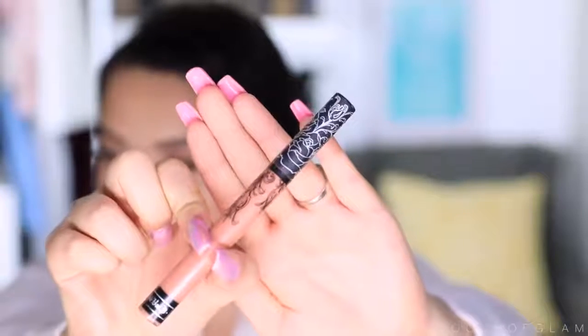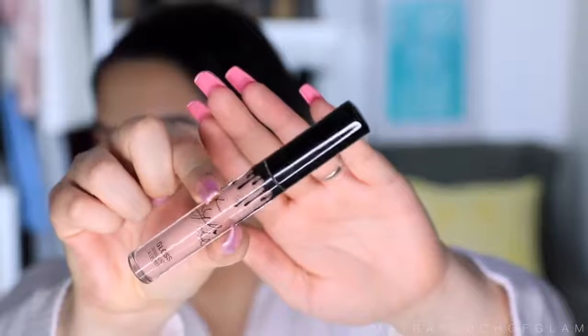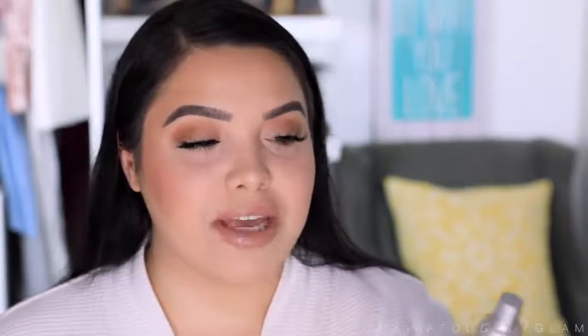Moving on to lips — one of my go-to lipsticks is the Kat Von D liquid lipstick in the color Ophelia. That's how it looks with a matte lip, but you know I love a glossy lip — right now I've been really obsessed with the Kylie gloss in the color So Cute. Last but not least, I'm taking my Ofra Makeup Fixer setting spray. You can tell by looking at it that I use it a lot — it's very mistreated! I love how it smells; it's my favorite setting spray.